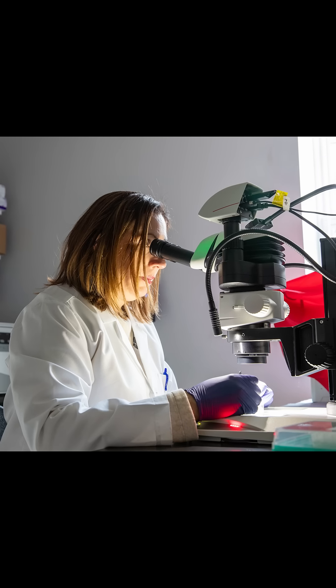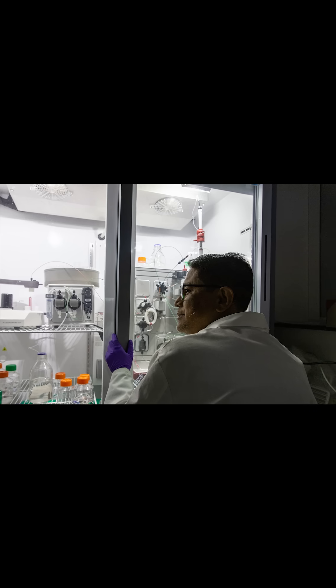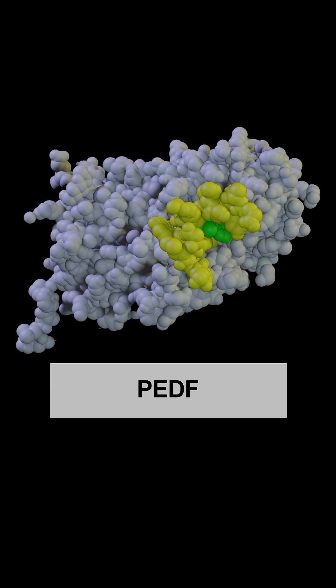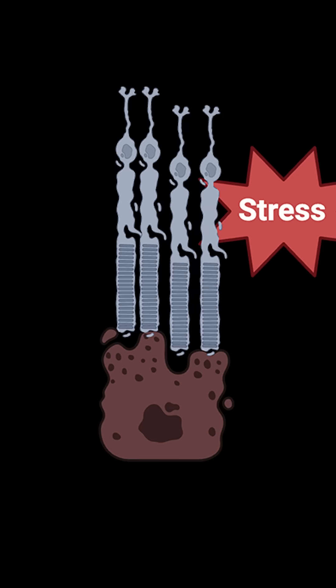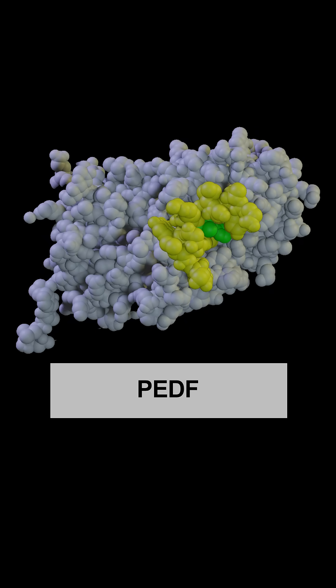Scientists based at the National Eye Institute in Bethesda, Maryland have modified a protein called PEDF. In lab studies, PEDF reduces cellular stress associated with retinal degeneration. However, because this PEDF protein is so large, getting effective doses into living eyes has always been impractical.